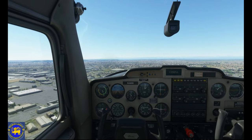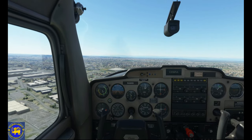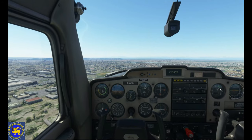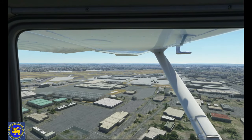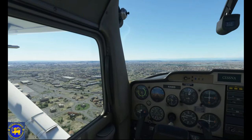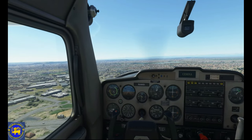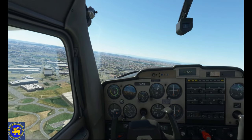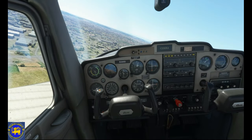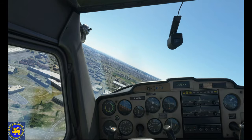Cessna 152 general characteristics: Capacity 1 passenger. Length 24 feet 1 inch. Wingspan 33 feet 4 inches. Height 8 feet 6 inches. Empty weight 1,081 pounds. Maximum takeoff weight 1,670 pounds. Powerplant: Lycoming O-235 L2C flat-4 engine, 110 HP, driving a 69-inch 2-blade fixed-pitch Macaulay propeller or a 72-inch 2-blade fixed-pitch Sensenich propeller.